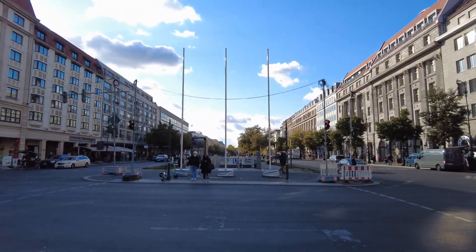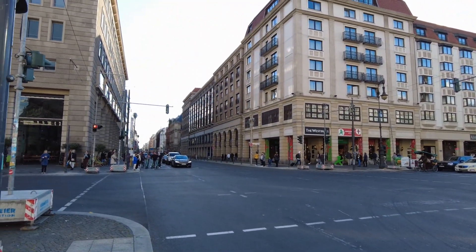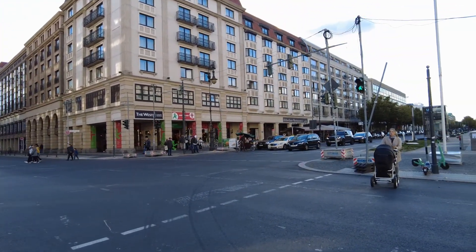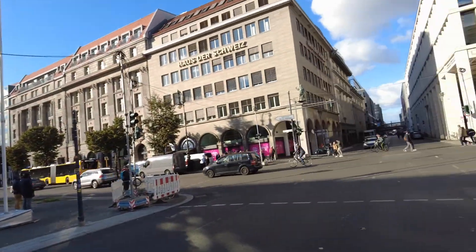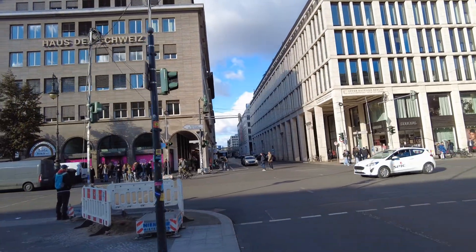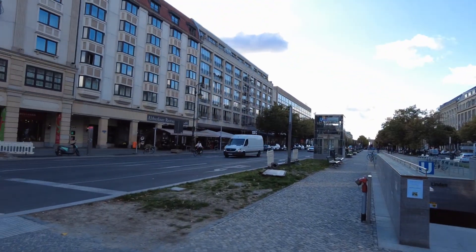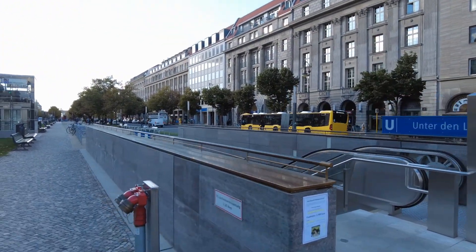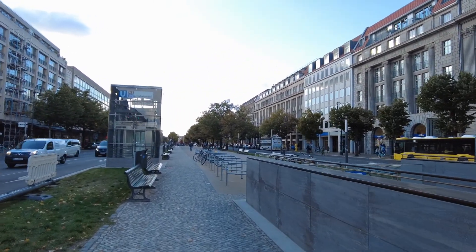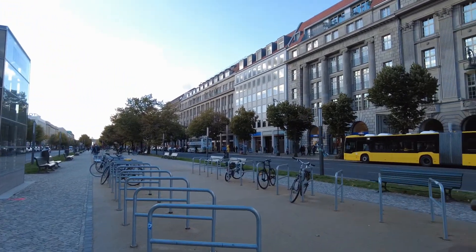And here we will be crossing Friedrichstraße. There's a U-Bahn running here in the north-south direction. And here to the right, the S-Bahn and Deutsche Bahn station Friedrichstraße, close to the Spree river. This station also has a history — not the U-Bahn station I'm walking by, but the S-Bahn station Friedrichstraße, as this formerly was a border crossing point between East and West Germany, between East and West Berlin.